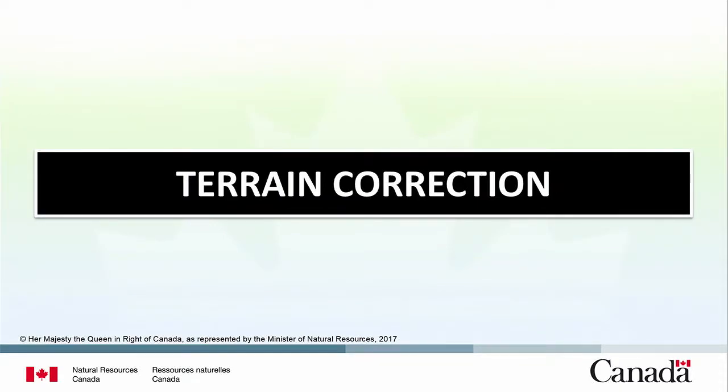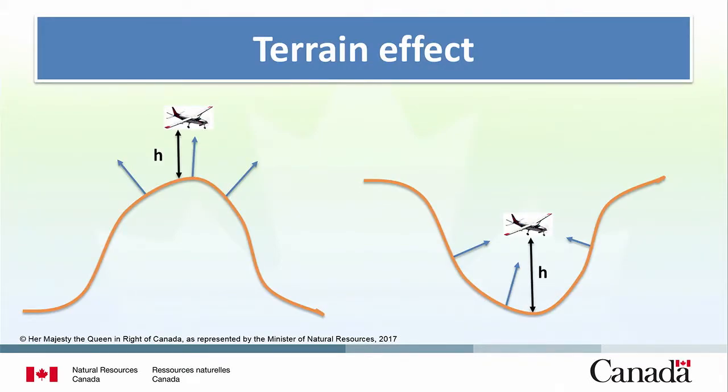Now we'll go into three ideas from the past that could be brought up again. The first one is terrain correction. Standard processing in gamma-ray spectrometry assumes a flat surface — it's an acceptable approximation in many cases, but not in many others. If you fly over a ridge, you'll have a deficit in counts; if you fly in a valley, you may have more counts than you should, because the data is projected right to the vertical ground. So there's an error that needs to be corrected.